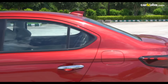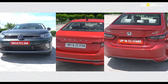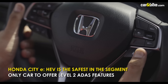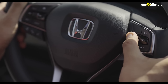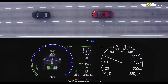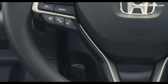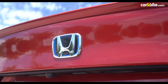Safety is paramount for all three manufacturers, but there's little doubt who has the advantage here. The City eHEV is the only car in the segment to offer a full set of ADAS functionalities. The Slavia and the Virtus are right up there though, and six airbags are standard across all three, along with the usual set of passive safety features.